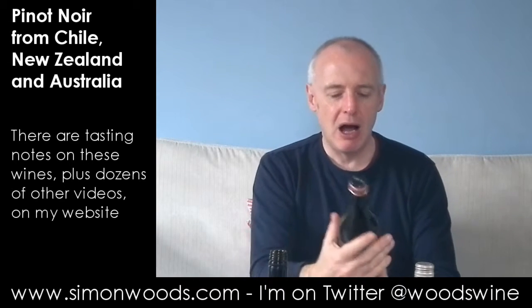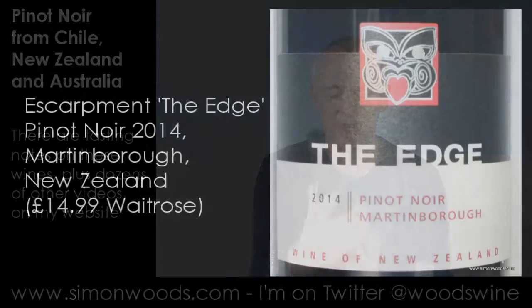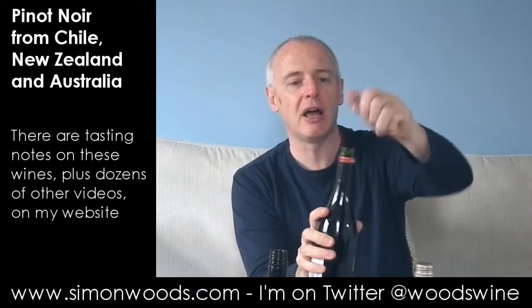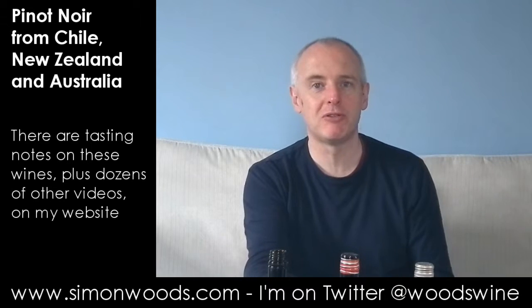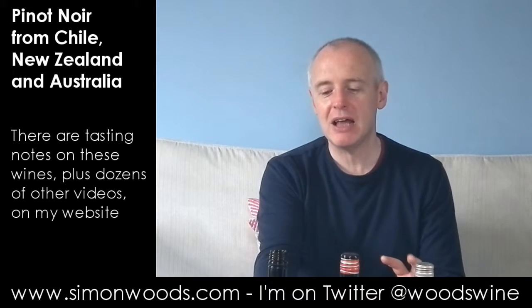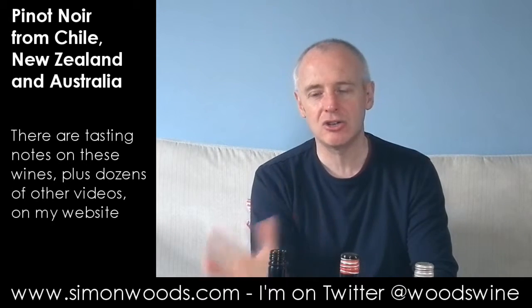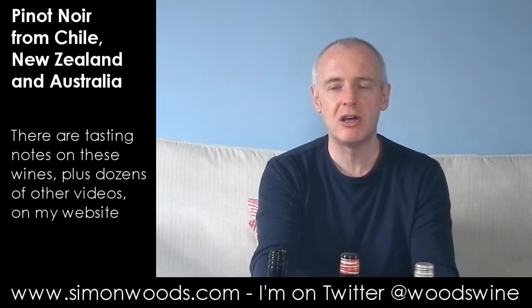Not very Pinot-like. Let's see whether wine number two is Pinot-like. This is The Edge — nothing to do with U2. So this is from Escarpment Vineyard, 2014 Pinot Noir from Martinborough, at the bottom end of New Zealand's North Island. Let's give this one a whirl. And this is a bit more Pinot-esque, for want of a better term. I think of the Martinborough style, which is dark cherries with maybe a little undercurrent of earthiness about it.